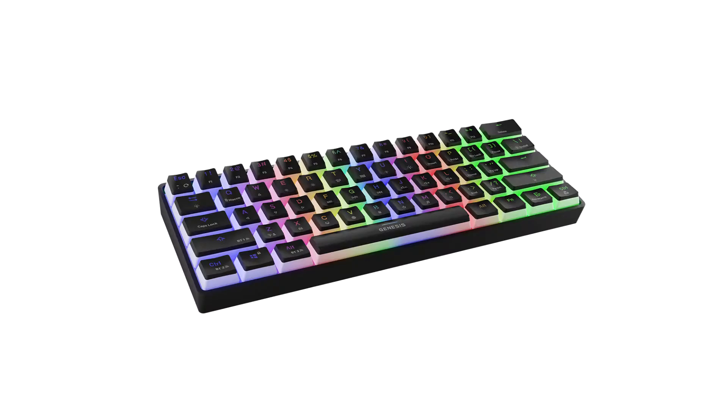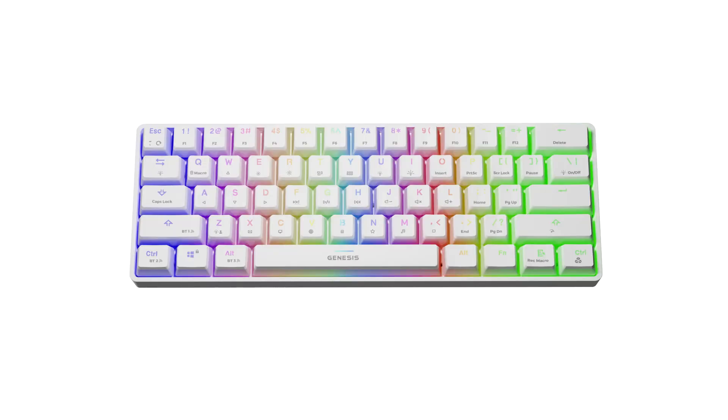Genesis announces the Thor 660 wireless TKL mechanical gaming keyboard. The Genesis Thor 660 is a mechanical keyboard which functions not only as a wired device, but also as a wireless Bluetooth unit. It is perfect for users who do not want to be restricted by the length of the USB cord.